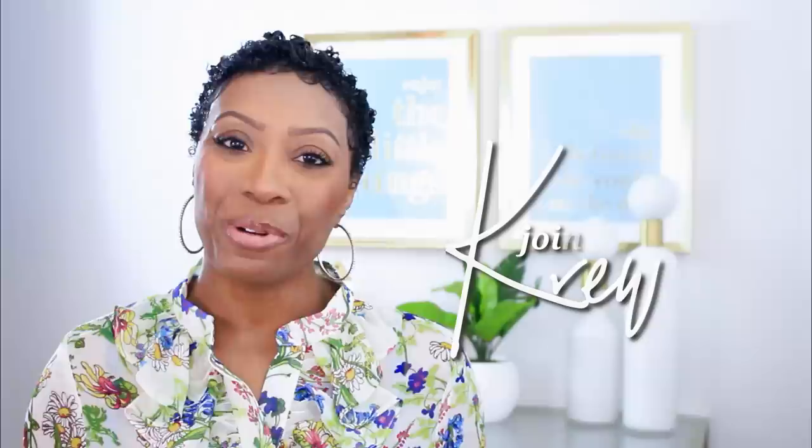You can also become a member of the crew by clicking the link in the description box, where you will get behind the scenes content, more lifestyle content from me, and other things that I don't present here on my YouTube channel. So if you're interested, please do that and join the crew.